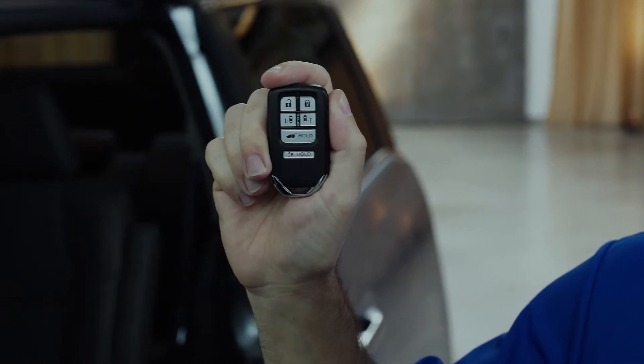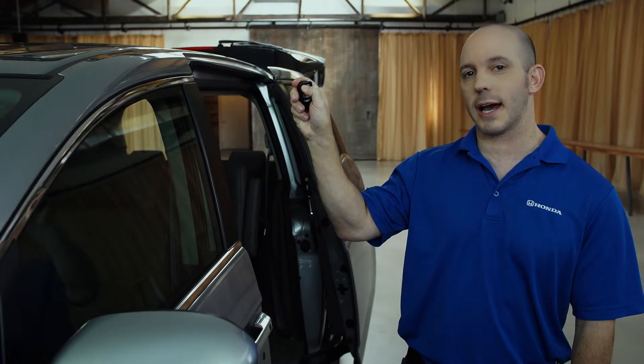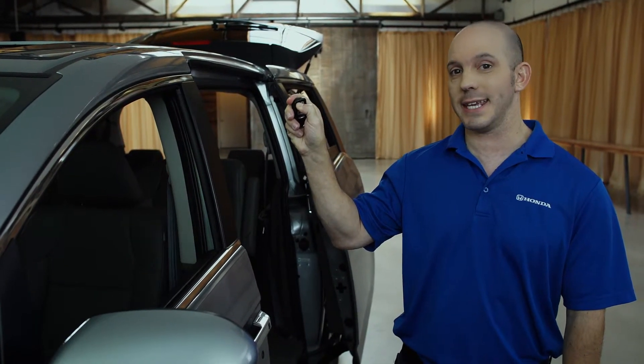You can also put down all the windows by pressing the unlock twice and holding it down. That'll be great for those hot summer days letting all that heat out.